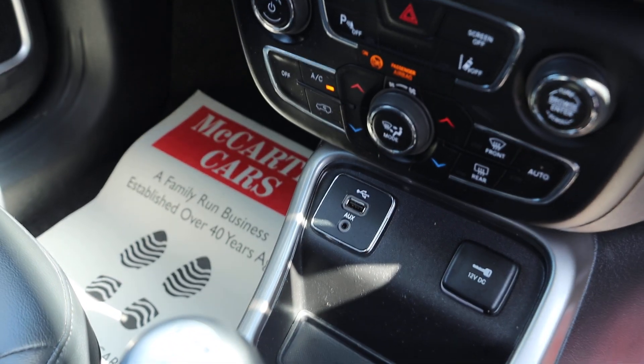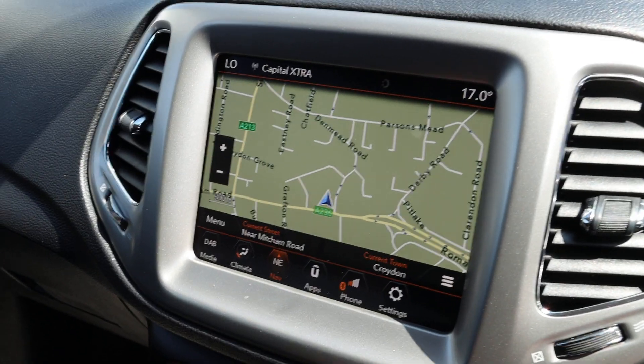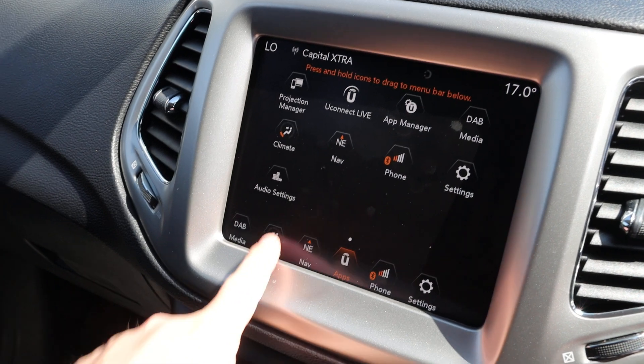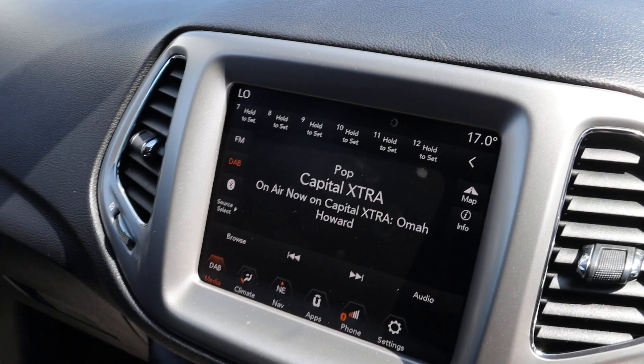USB and aux connection. The car has a touchscreen with satellite navigation, Bluetooth telephone connection, Bluetooth audio, Apple CarPlay, Android Auto, two-zone climate control, air conditioning, and DAB radio.